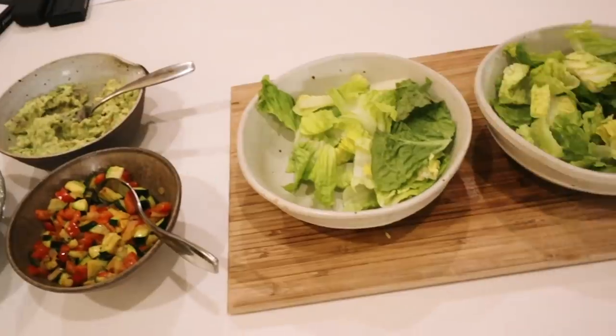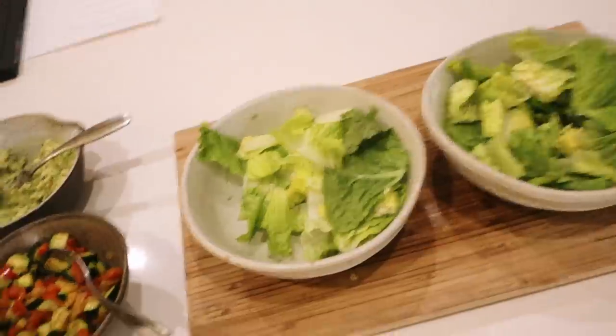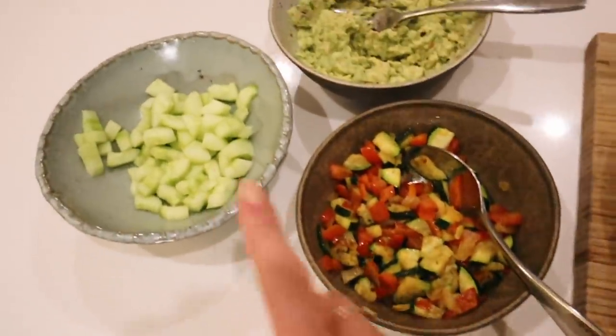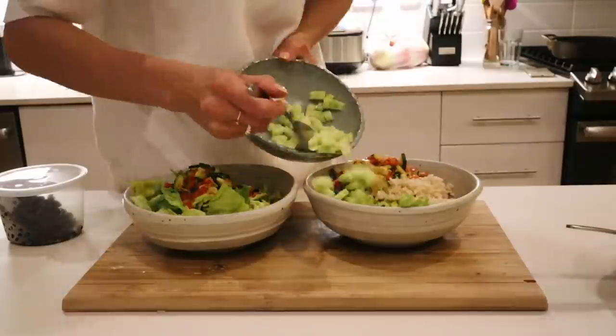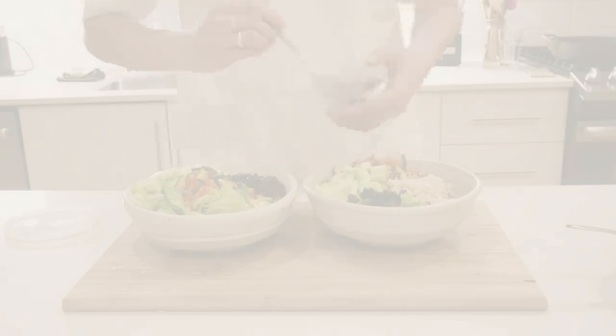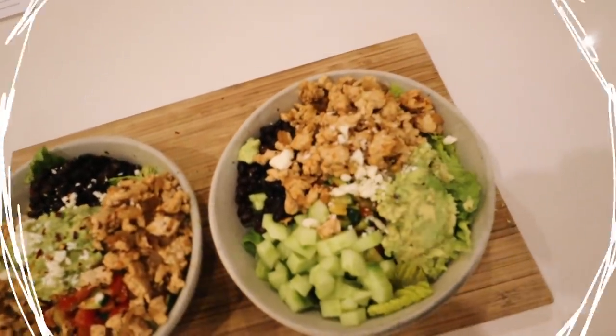Dinner is ready to be assembled - taco station! We've got salad, leftover black beans, some veggies, cucumber, guacamole, and of course chicken. When I don't know what to eat, I make a taco bowl or tacos - this is dinner for tonight.